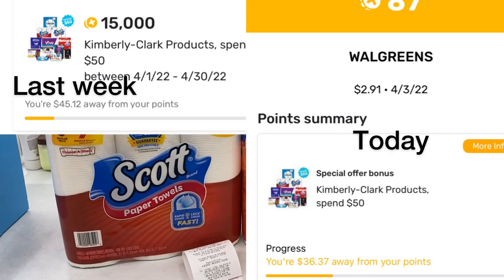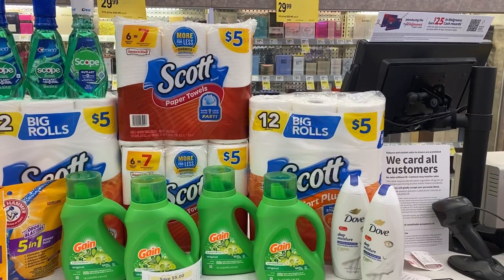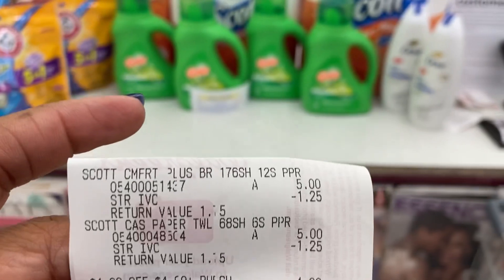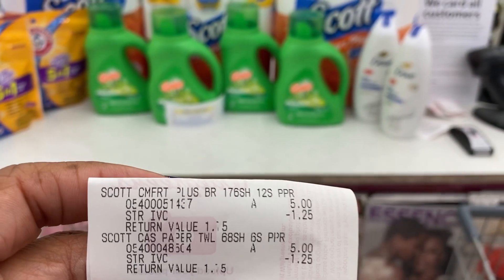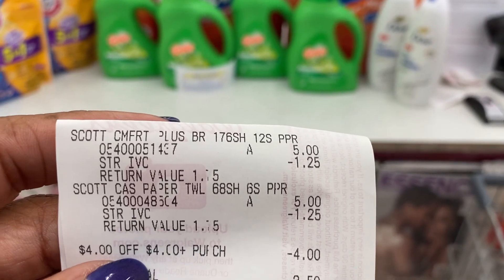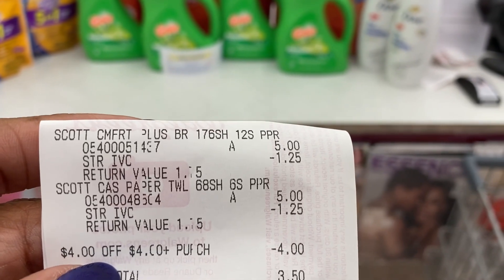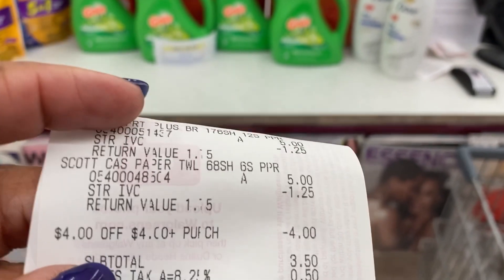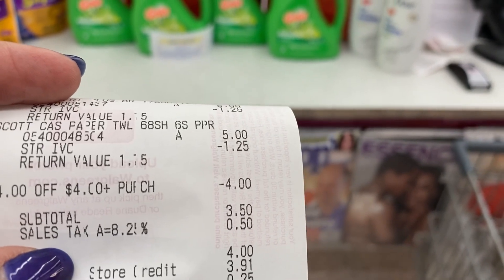I submitted to Fetch Rewards and it tracked for $8.37. I did the Scott toilet paper and paper towels again because it's tracking for that Kimberly Clark deal — spend $50 get 15,000 points back on Fetch. The $1.25 off in the monthly booklet off each item brings that down to $7.50. I used a four dollar in-store reward — that brings it to $3.50 — then used store credit.